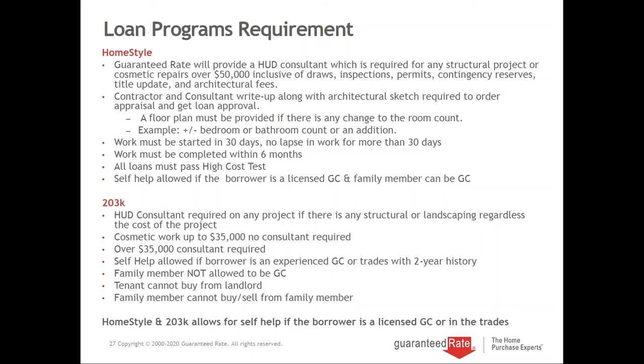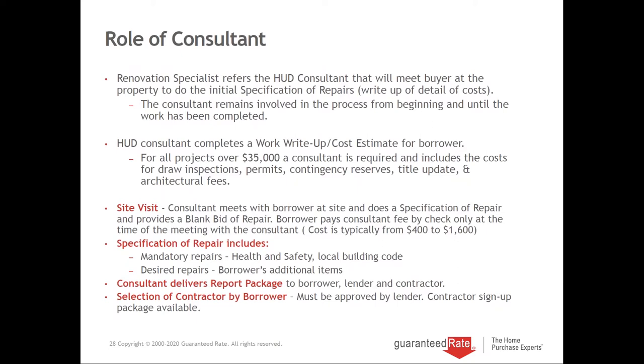I'm going to talk about Gerald Stewart's role and then bring him in to answer questions. He is HUD-certified, meets the buyer at the property usually within 48 hours of going into contract, and remains in the process from beginning to end. He completes a write-up called the cost estimate, known as the SOR — Specification of Repair. It's required for all 203K projects over $35,000 and any structural project. He's paid by the borrower at the time of the appointment, and there's a fee schedule we follow — not made up.